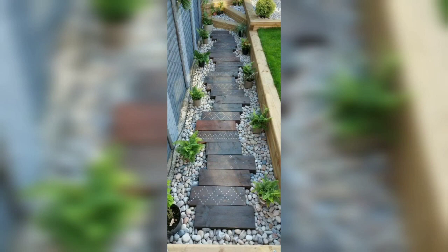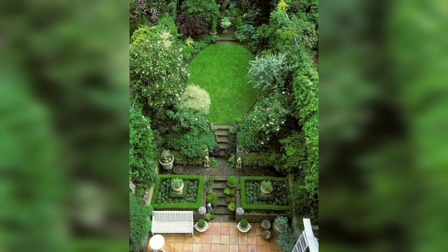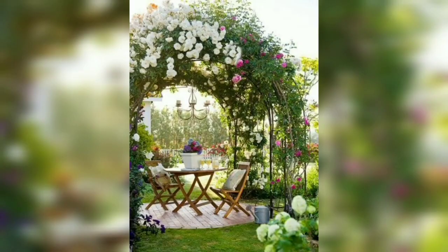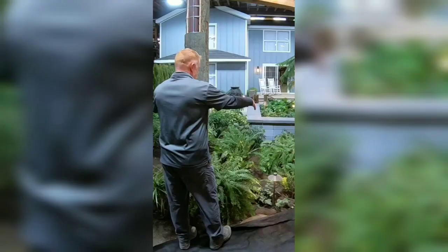Another important aspect of Dutch gardens is the use of light. Many Dutch gardens are designed to make the most of natural light and create a sense of openness and spaciousness. This is often achieved through the use of mirrors, large windows, and skylights. In summary, Dutch gardens are known for their simple yet elegant design, which combines geometric and natural elements. They often feature water features, low-maintenance plants, and natural materials, and are designed to make the most of natural light and create a sense of tranquility.